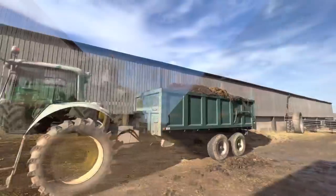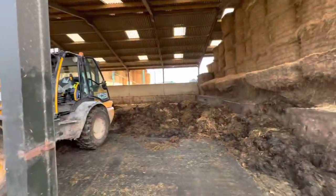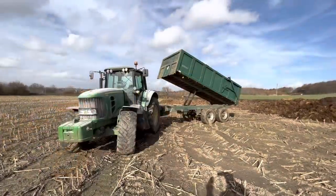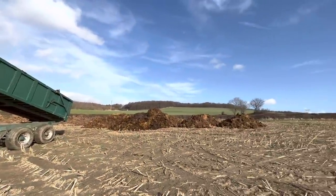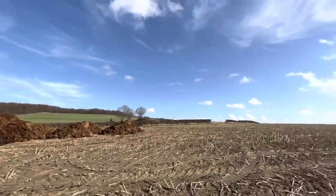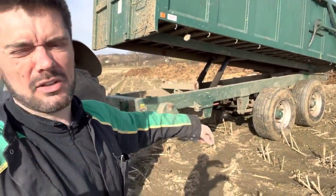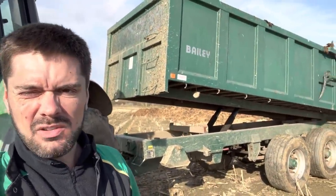There we have it - load nicely filled. I wouldn't say we're getting down the shed, there's still a fair bit left to go. So I'm just waiting for that trailer to go down and fetch some more. Look at that blue sky - beautiful. I don't know what it is with these Bailey trailers but this one is real steady to come down. It does a great job.